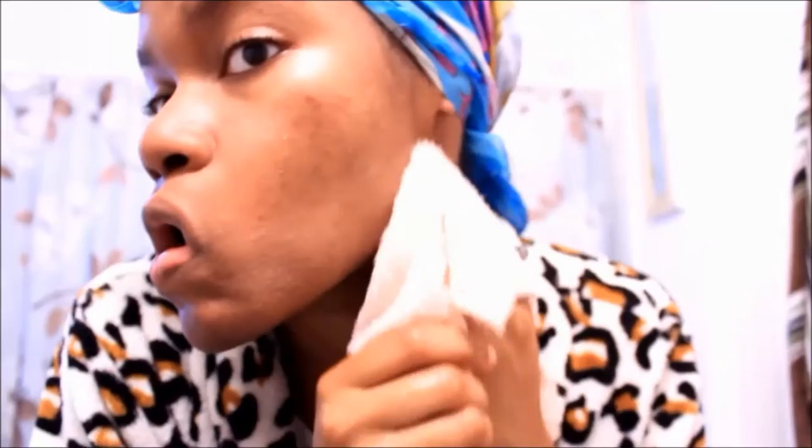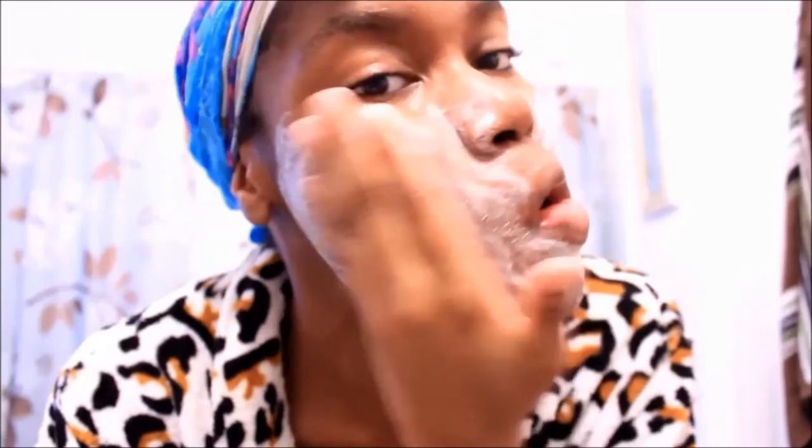First, I'm gonna wet my face with warm water and use a washcloth to wipe off any excess oils I could have produced throughout the night. Then I'm gonna take some of my favorite face wash at the moment — it's by Claricelle. I really love this stuff, a little goes a long way.